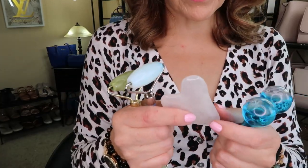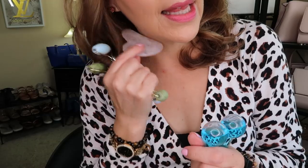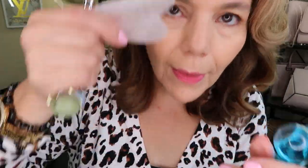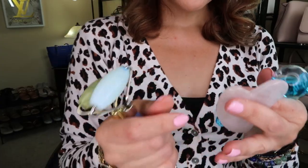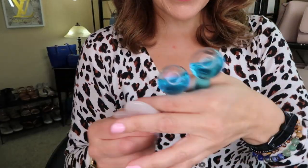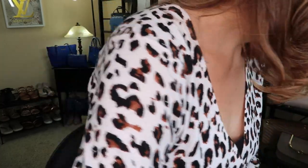They're kind of glass with liquid in them. I would highly recommend the gua sha because you can scrape it, do your lymph nodes, your face, eyes, and eyebrows. You can find tutorials on Google or YouTube. I got all five pieces — we'll see how they turn out. They're super cute and they're by Luxe and Willow.